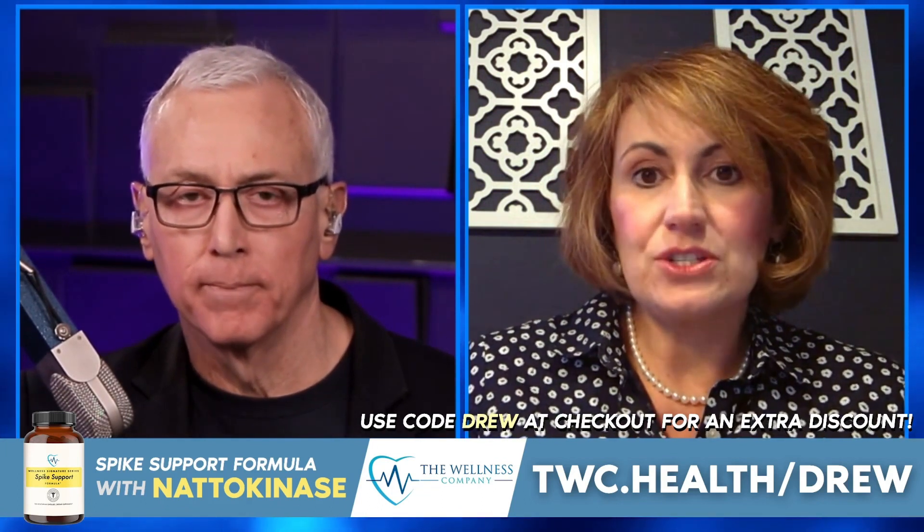the dandelion extract. I do believe it was around the fall of 2021 that there was an article that showed in vitro activity with spike attaching to the ACE receptor.